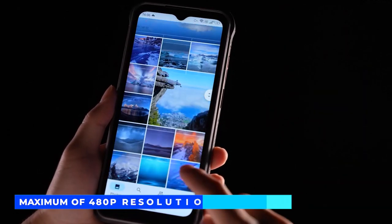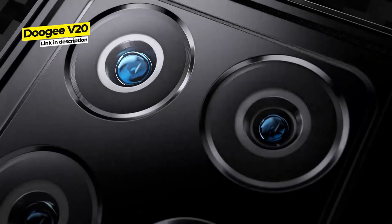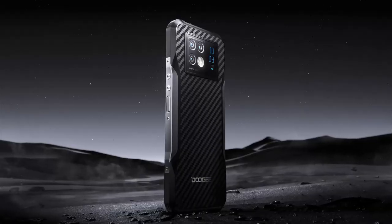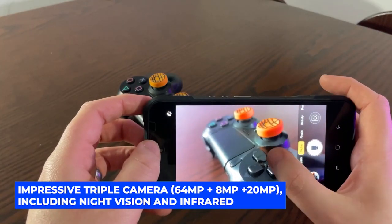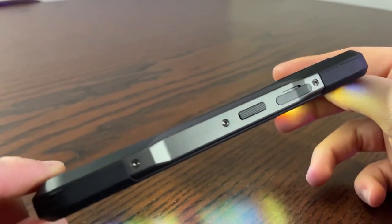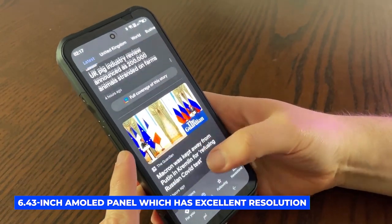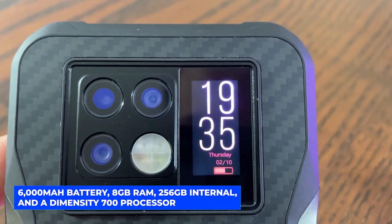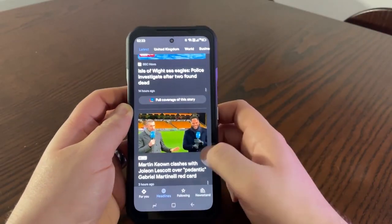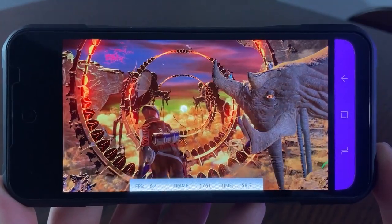Our number 1 pick for 2022 is the Doogee V20, made by Chinese mobile brand Doogee. Particularly famous for their rugged flagships, Doogee has provided an excellent rugged phone with an impressive triple camera of 64 MP plus 8 MP plus 20 MP, including night vision and infrared, a 16 MP selfie camera, and a great wide angle. The V20's selling point is its 6.43-inch AMOLED panel with excellent resolution. Inside: a 6,000 milliamp hour battery, 8 gigabytes of RAM, 256 gigabytes of internal storage, and a Dimensity 700 processor running Android 11.